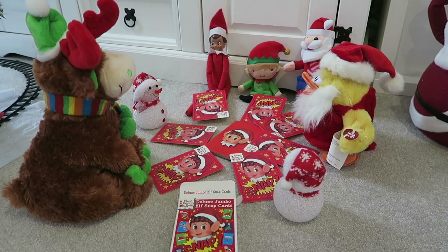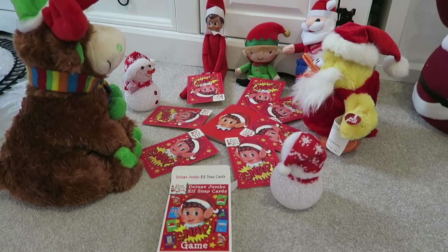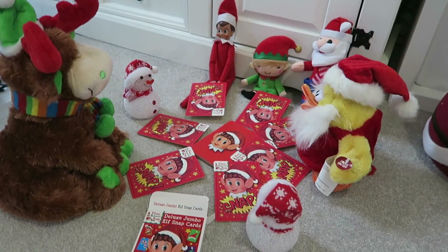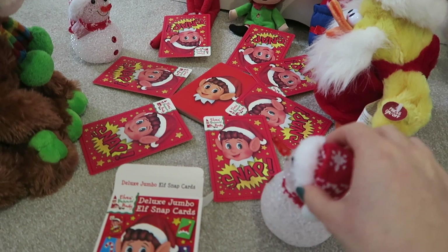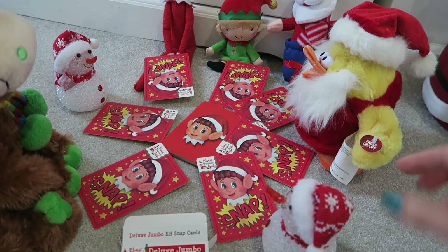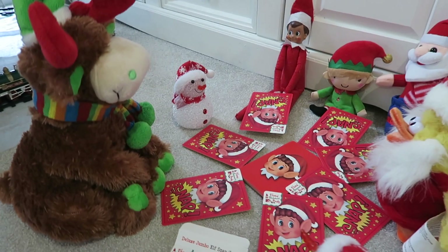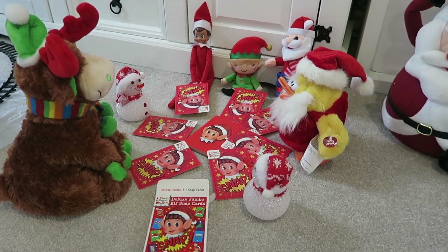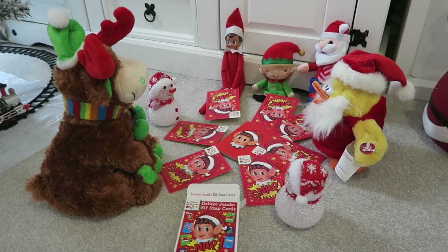The next idea is they've been having a game of Elf Snap overnight. This is a box of Elf Snap cards and all the Christmas teddies we have are all playing — we've got two little snowmen, our two elves, a little Santa, a Santa duck, and a reindeer. They're all having a game of Elf Snap. Nice, easy, simple, fun idea.